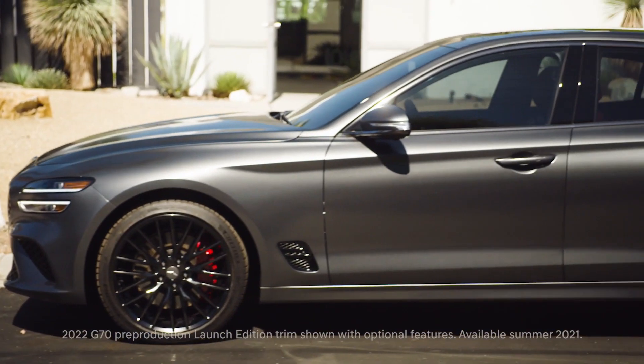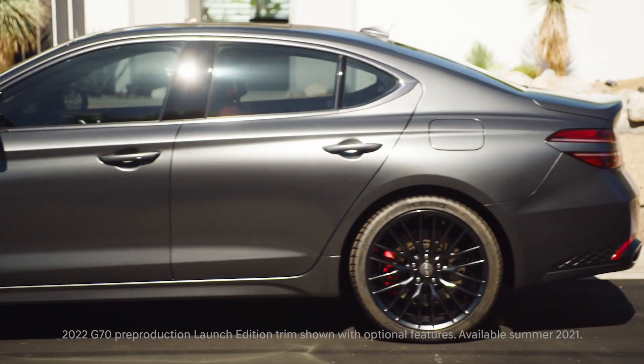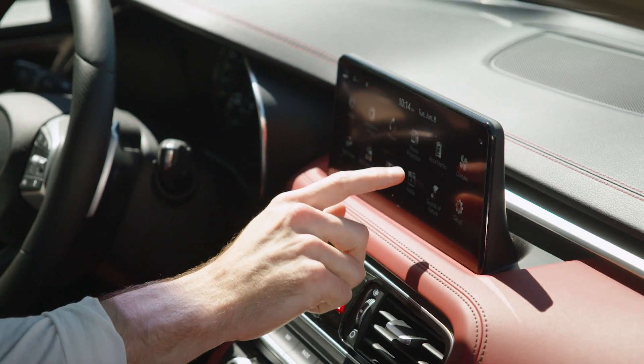Right now I'm working on a project with Design Milk that's based on the Genesis G70. It was a really interesting challenge for me. Usually I have a completely blank page when I make something, and now I get to make a piece of art that's based on the car, and it's just awesome.